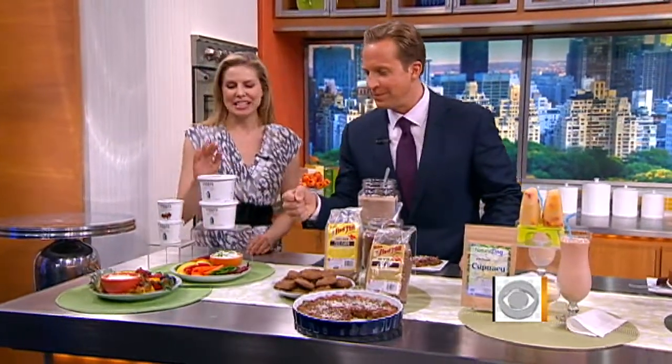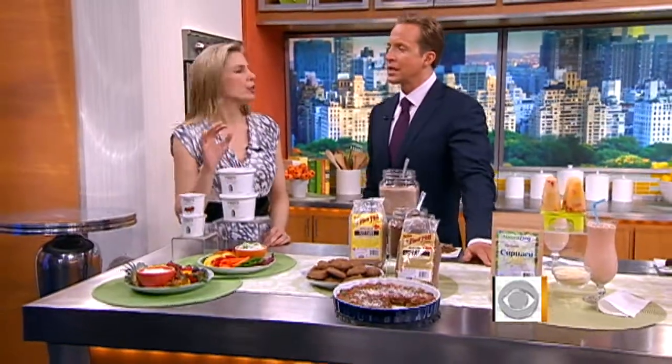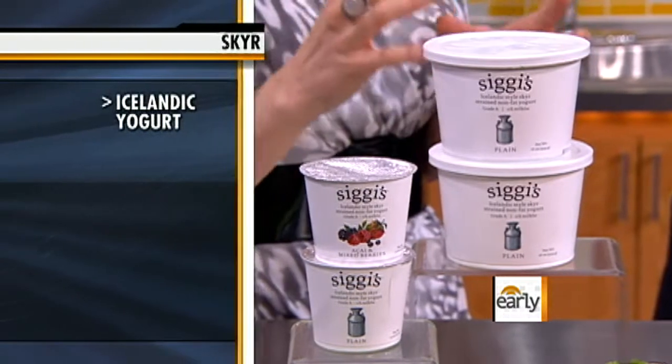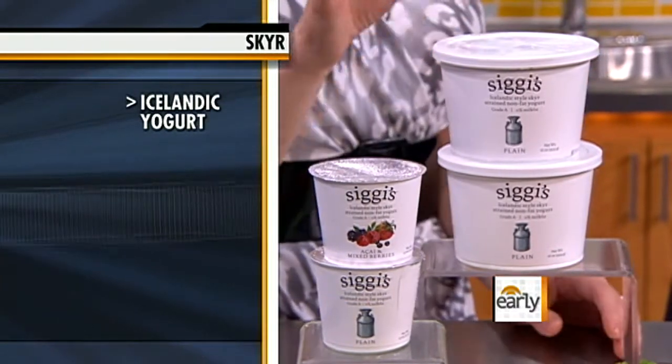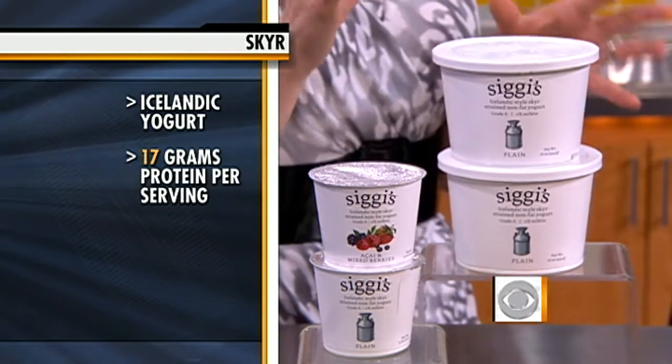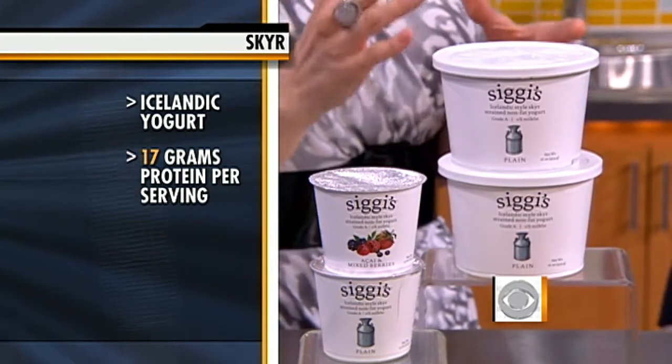So skyr — this is the new Greek yogurt. It's Icelandic yogurt, which is strained in a way that makes it even thicker and higher in protein than Greek yogurt. One six-ounce serving packs 17 grams of protein, compared to about 15 in Greek yogurt and about 8 in traditional yogurt.